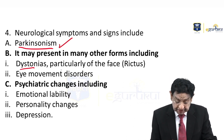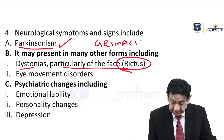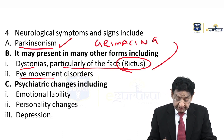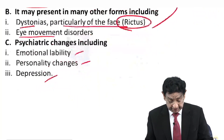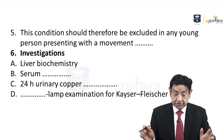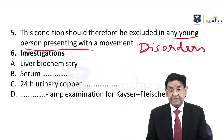There can be dystonia, particularly of the face — what we call rictus, a type of grimacing. There can also be some eye movement problems. Psychiatric changes include emotional lability, personality changes, or depression. In addition, any young patient presenting with movement disorders should be investigated for Wilson disease.